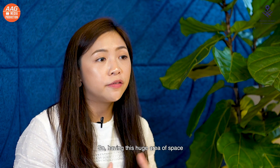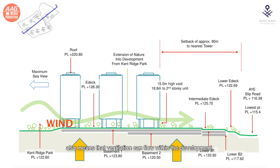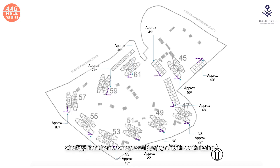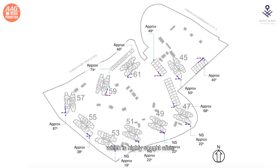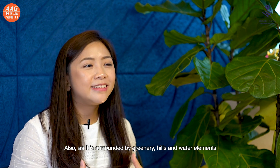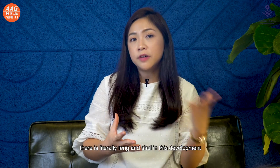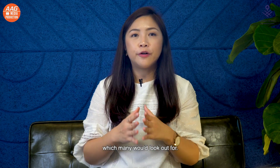Having a huge area of space means that ventilation can flow within the development. The facings of the blocks have been carefully thought through, whereby most homeowners would enjoy north-south facing, which is highly sought after. As it is surrounded by greenery, hills and water elements, there is literally feng shui in the development, which many would look out for.